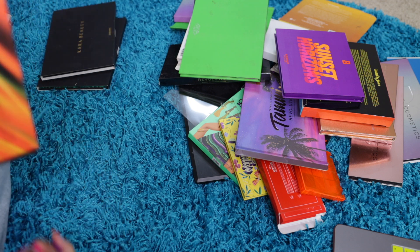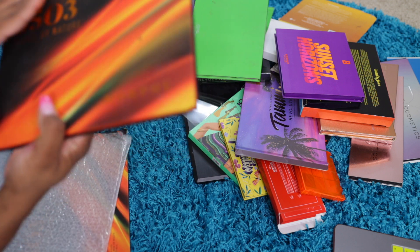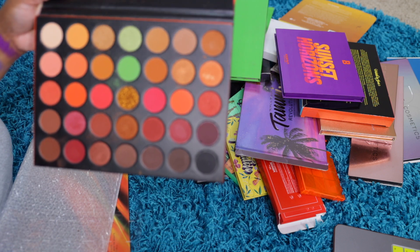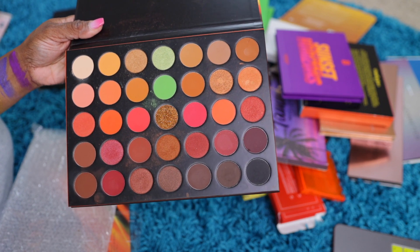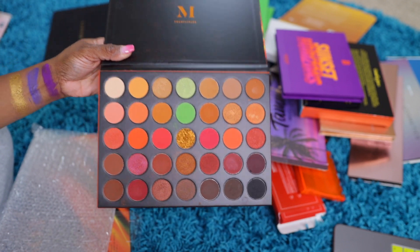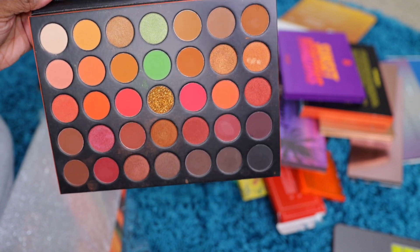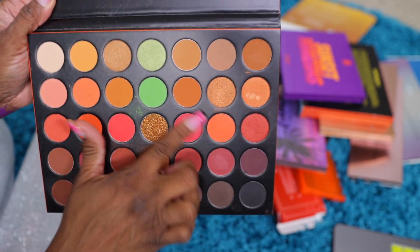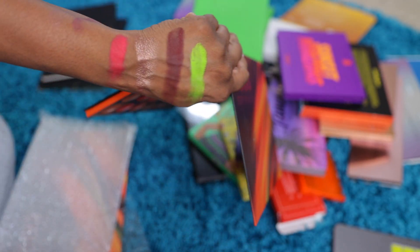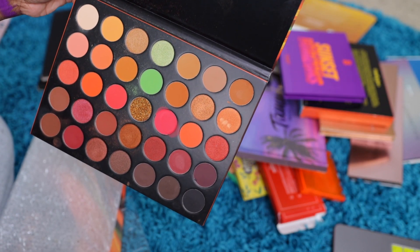What's this? Morphe 35O3 — Fierce by Nature. I love this palette. This is another one I didn't play with a whole lot when I got it, but I really need to. Let me swatch this pink — I'm into pink lately too. Yeah, I think I'm gonna keep this one.